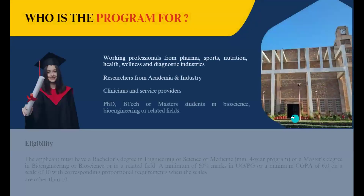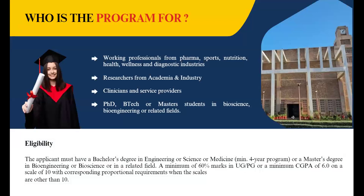Who is the program for? This program caters to a diverse range of audiences ranging from working professionals in industries like pharmaceuticals, sports, nutrition and diagnostics to researchers in academia and industry. It will also be suitable for students pursuing degrees such as PhD, B.Tech or masters in fields like bioscience, bioengineering or related disciplines. Applicants must have a bachelor's degree in engineering, science or medicine, or a master's degree in bioengineering or bioscience, with a minimum of 60% in their UG or PG.